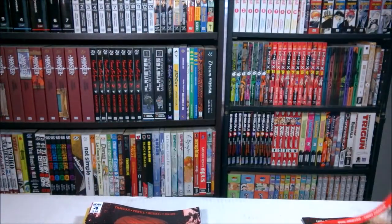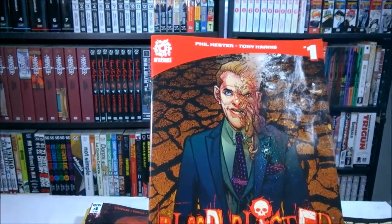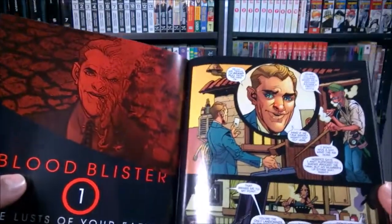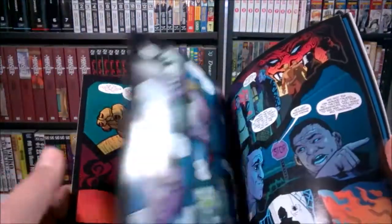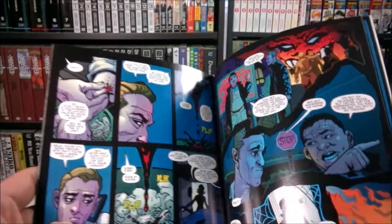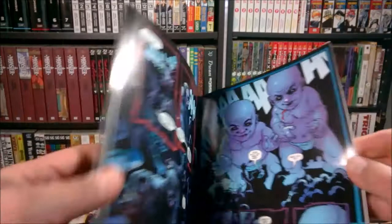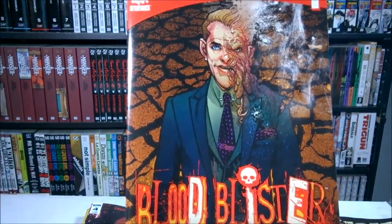Then I got a couple number ones. I got Blood Blister number one — this is from Aftershock. Tony Harris is doing some interior art, so I figured I'd check out what he's been up to. I don't think I've picked up any book with Tony Harris on it since some GLA book, I think.